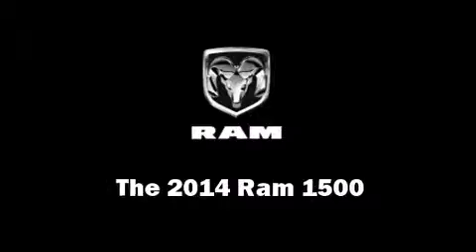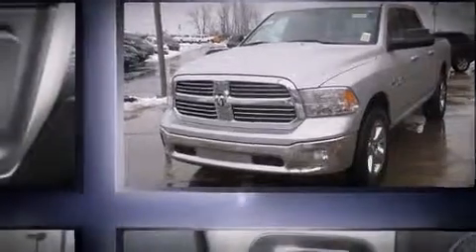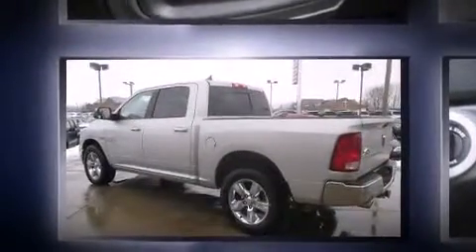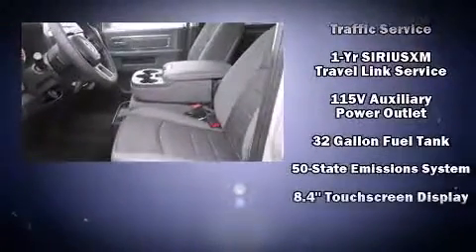The 2014 Ram 1500 features an automatic transmission, four-wheel drive, and a powerful eight-cylinder engine. It distinguishes itself from the competition with features such as a trip computer, a rear step bumper, turn signal indicator mirrors, a trailer hitch, and one-touch window functionality.